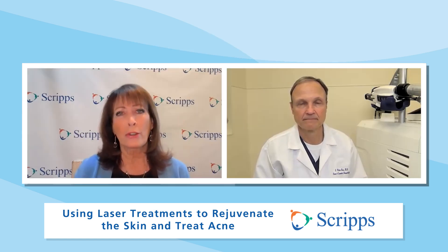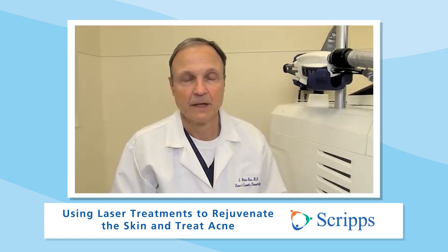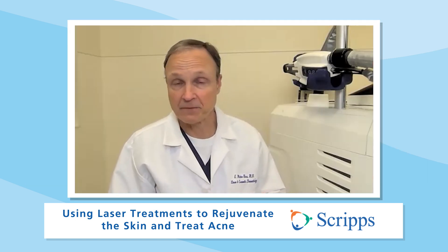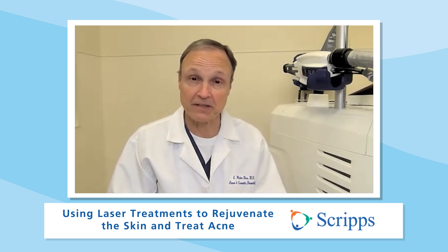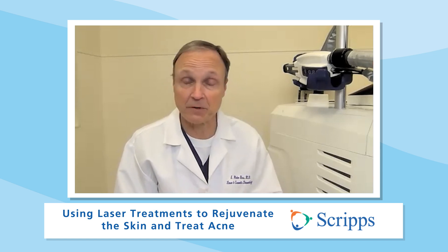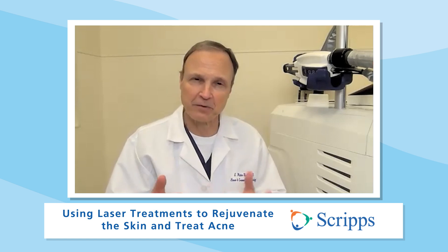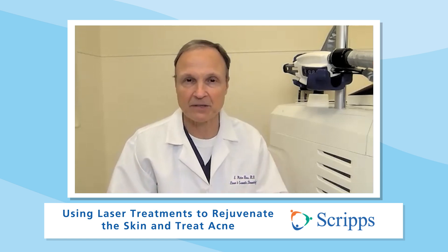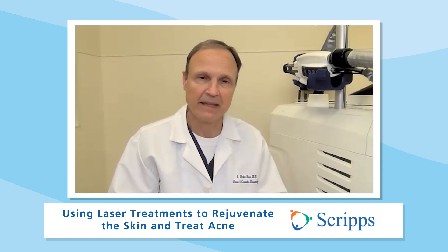So how long do these laser treatments last? It depends a lot on what we're doing. For brown spots, some will persist and some will come back — that can be six months to a year. Broken blood vessels sometimes will stay away for months and years, but sometimes will come back sooner. It really relies on you as the patient to come back and tell me which brown spots or red spots have returned, and then we retreat those typically within three to six months.